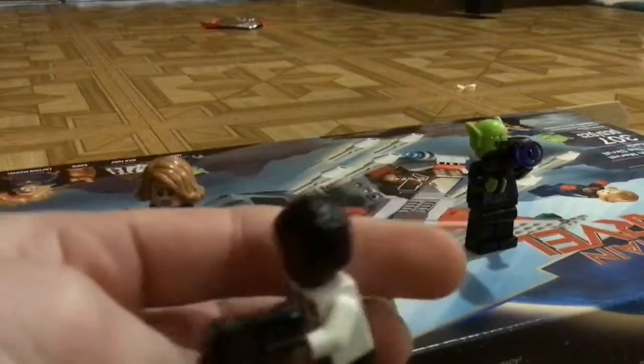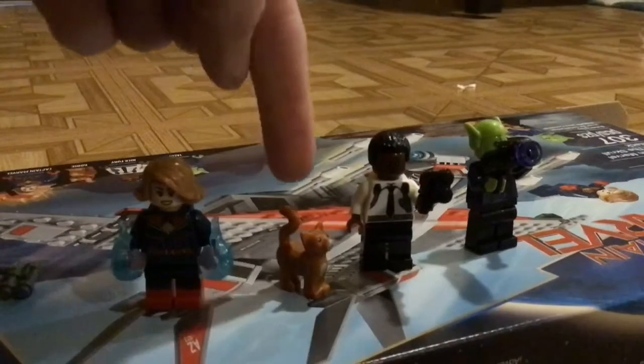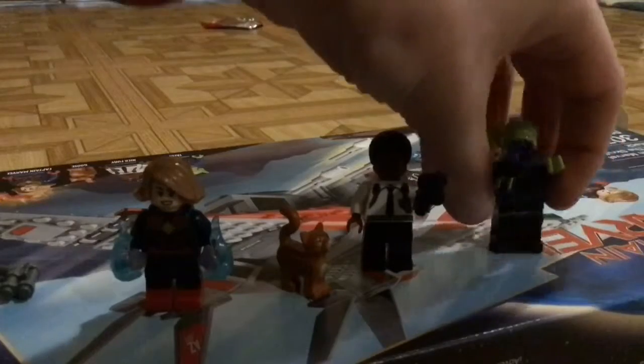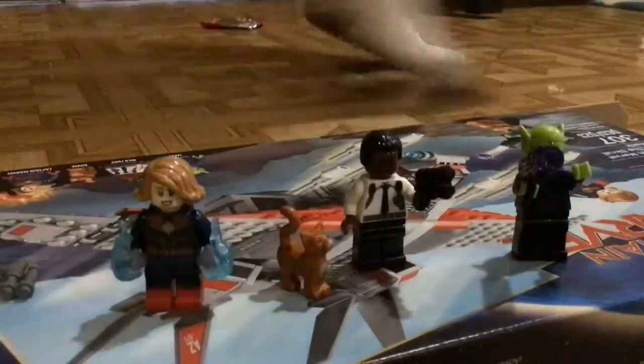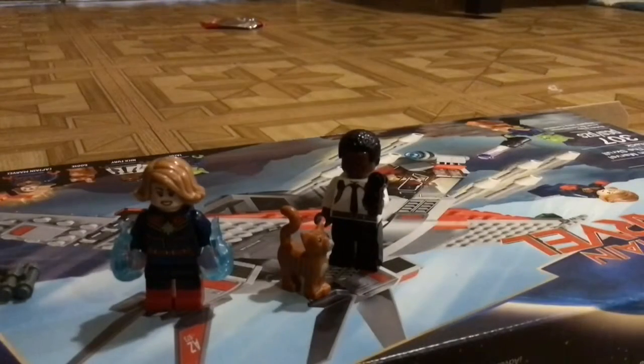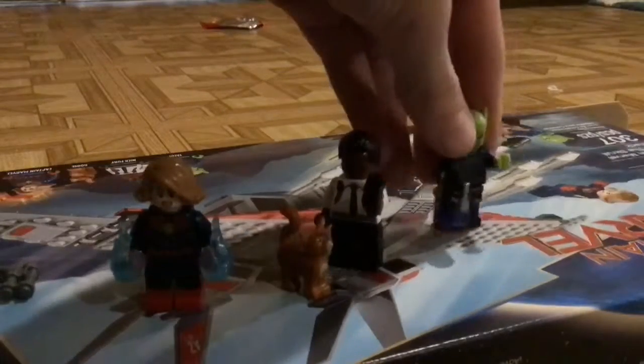We can find these in many, many sets. For Goose, well, we can't change him — he's one piece. For Talos, he was perfect, but however they did not give him dual-molded legs. So we're going to give him dual-molded legs. We just need to change the legs — that's all.